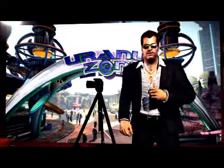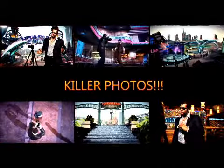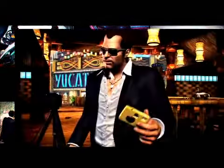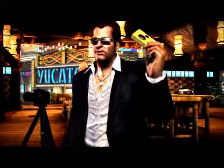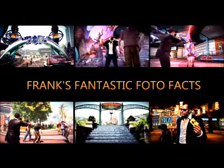Why, hello there. Frank West here, famous photographer. I bet you like to take killer photos just like me. Well, now you can with your very own disposable digi-cheap disposable camera and a few of Frank's fantastic photo facts.